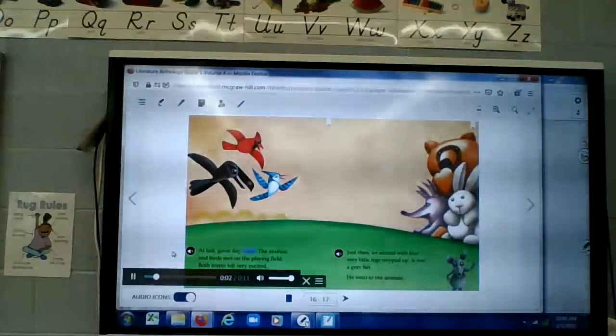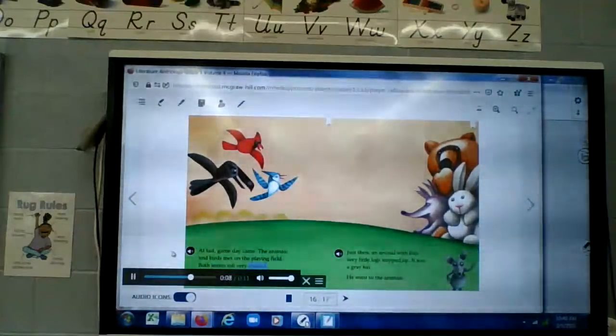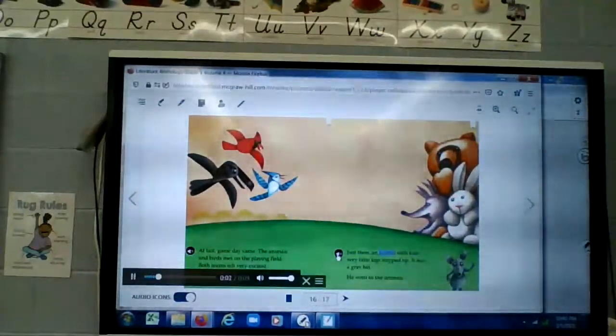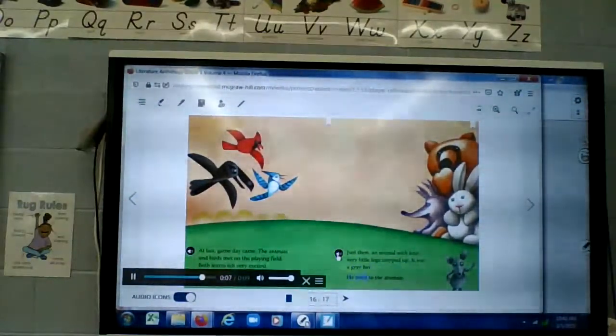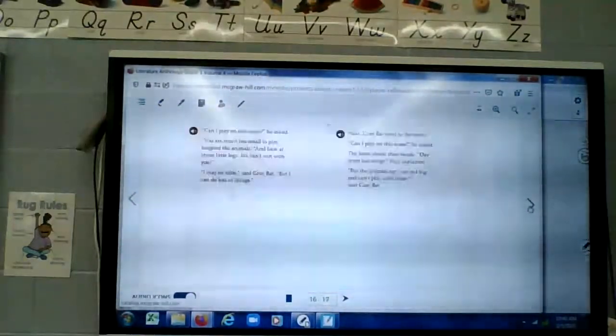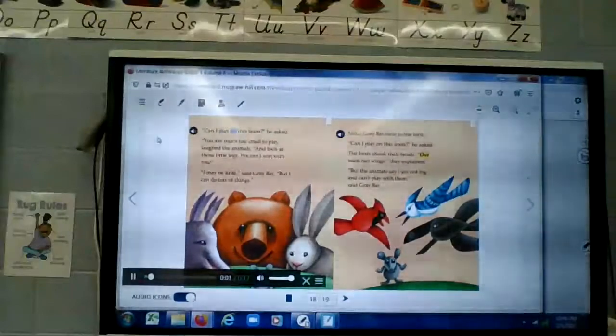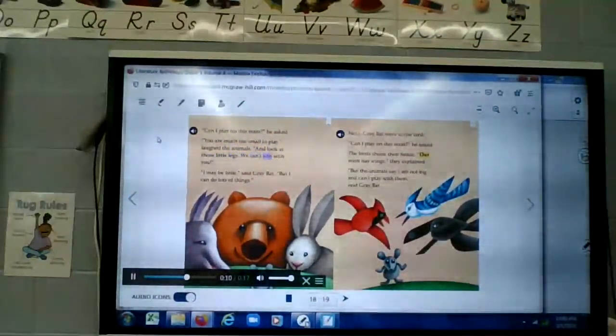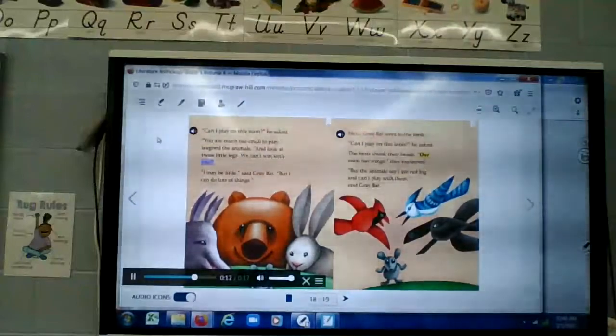At last game day came. The animals and birds met on the playing field. Both teams felt very excited — 'We will win!' came the calls. Just then an animal with four very little legs stepped up — it was a gray bat. He went to the animals. 'Can I play on this team?' he asked. 'You are much too small to play,' laughed the animals, 'and look at those little legs, we can't win with you.' 'I may be little,' said gray bat, 'but I can do lots of things.'